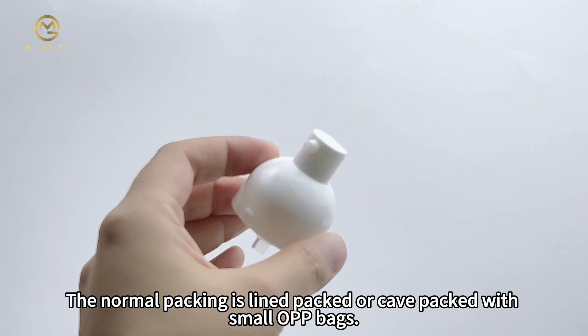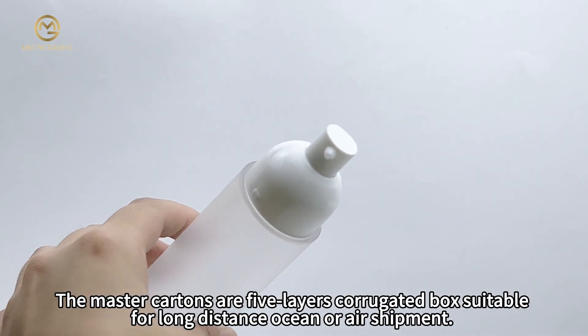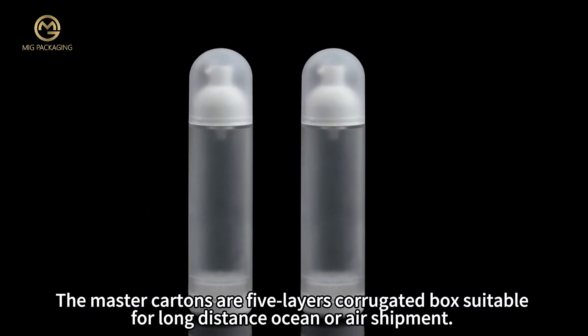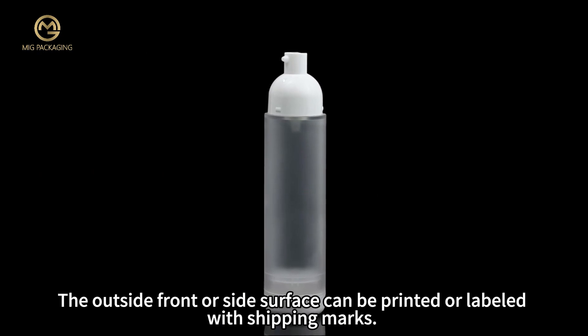The normal packing is lined-packed or cave-packed with small objects. The master cartons are 5-layer corrugated boxes suitable for long-distance ocean or air shipment. The outside front or side surface can be printed or labeled with shipping marks.